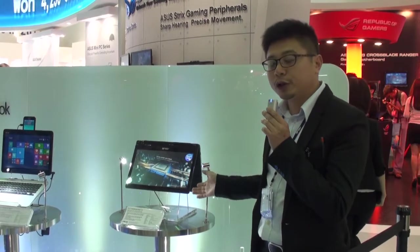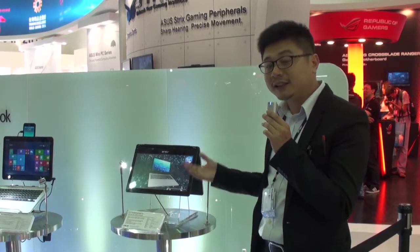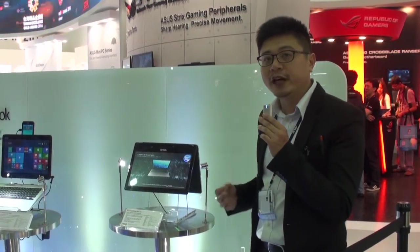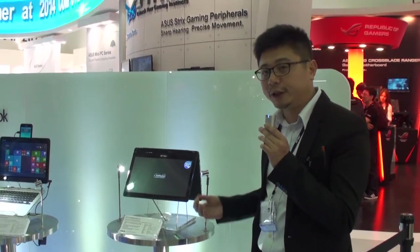The Asus Transformers Book Flip is powered by Intel Core i3, i5, and i7 CPUs. It also features an NVIDIA discrete graphics card, the GT800 series.